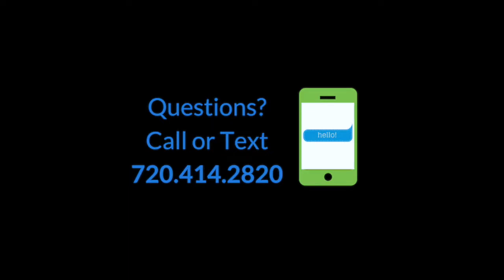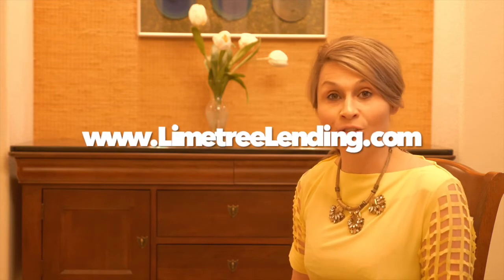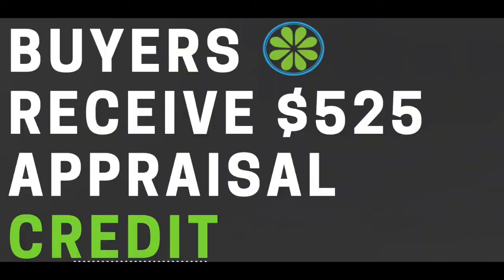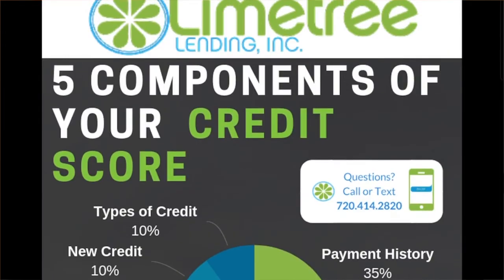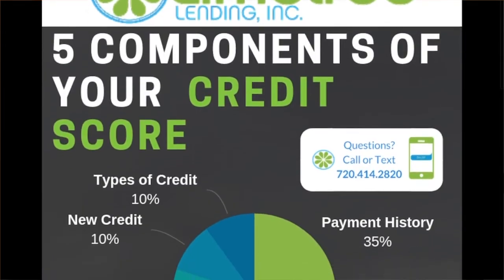For questions on buying a home or to start the pre-approval process, you can text me at this phone number — it will go directly to me, Jocelyn — and I look forward to running scenarios or answering your questions. You can also start your online pre-approval at limetreelending.com. And don't forget: for the rest of the year, all buyers using a conventional loan will receive a $525 appraisal credit towards their closing costs. Check out the two previous episodes on the strategies to your 800 credit score and text me for the infographic on how credit scores are calculated.